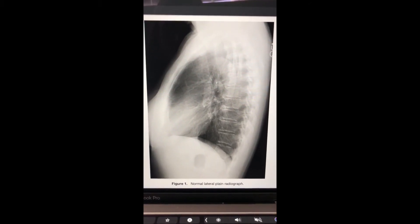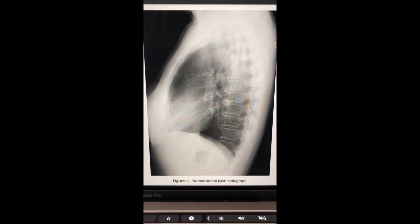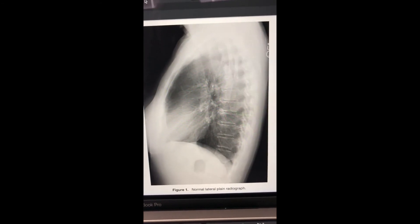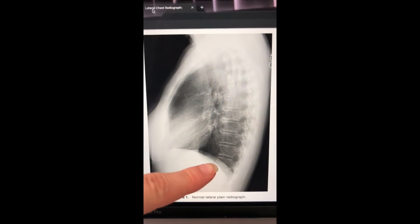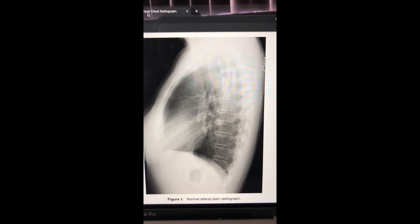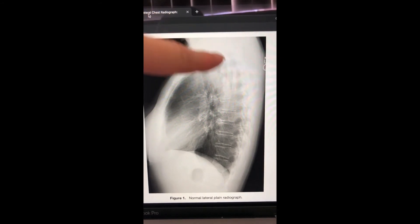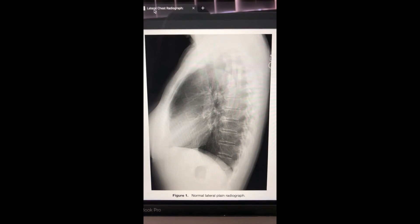Now here we're going to look at our lateral view. For this one you want to ensure that the posterior ribs are superimposed. You're also going to check that you got the apices to the costophrenic angles — the entire lung field. Another thing is you want to make sure that the arms were out of the way of the patient's apices. It looks like my patient had her arms way up high so you couldn't see any soft tissue overlap.